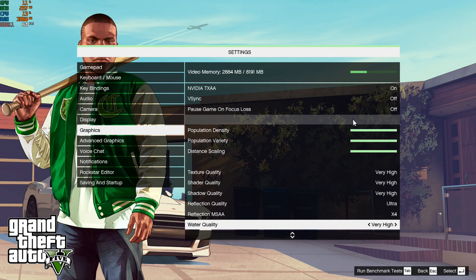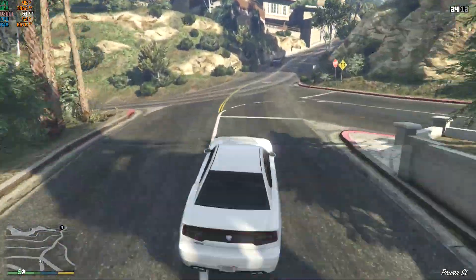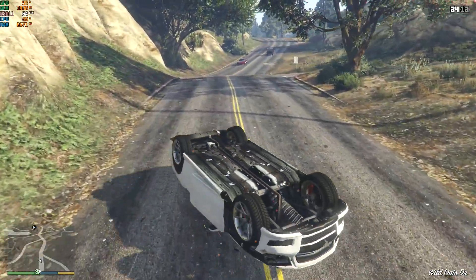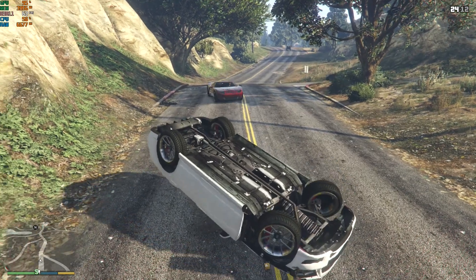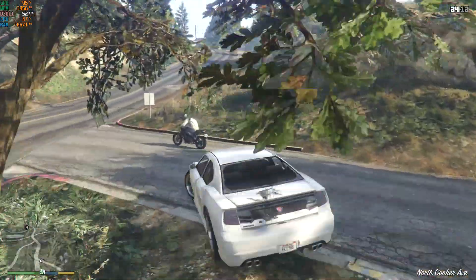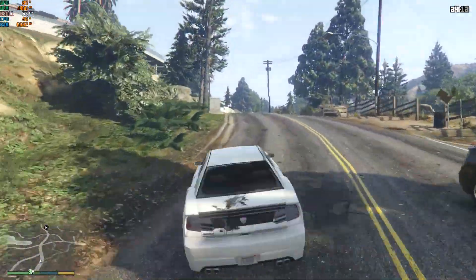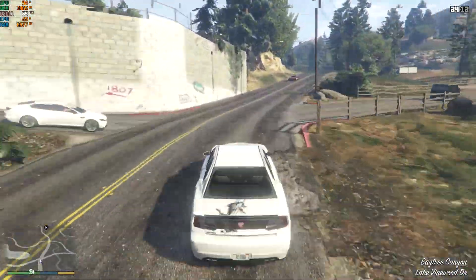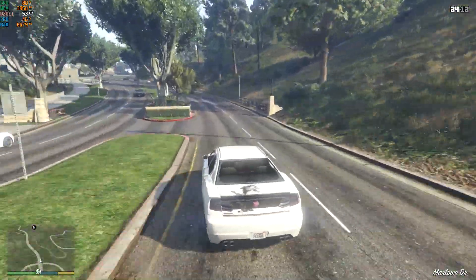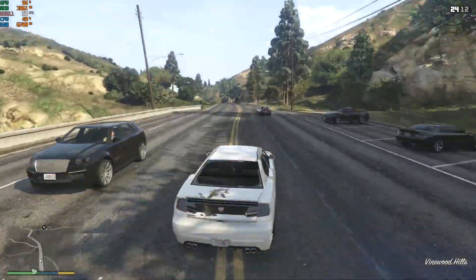Grand Theft Auto V, very high and ultra graphics quality settings. Going for a joyride dodging some crazy drivers. We wrecked our car, but through the magic of video game physics we're back on the road as if nothing happened. Frame rate is mostly between 50 and 60, CPU usage about 50 percent, GPU usage about 90 percent — completely playable with only a couple of frame rate drops under 50, but for the most part no problems whatsoever.